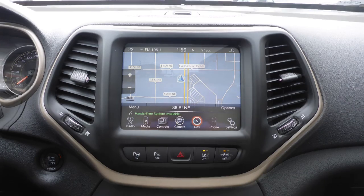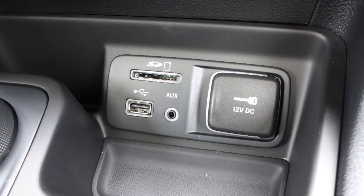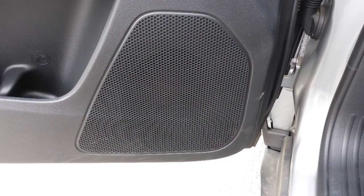Uconnect voice command with Bluetooth, GPS navigation, a rear backup camera, an MP3 input jack, a USB port, a 115V power outlet, a dual pane panoramic sunroof, and 9 amplified speakers.